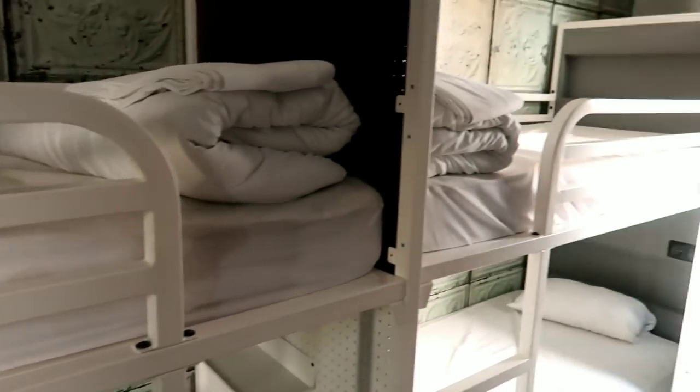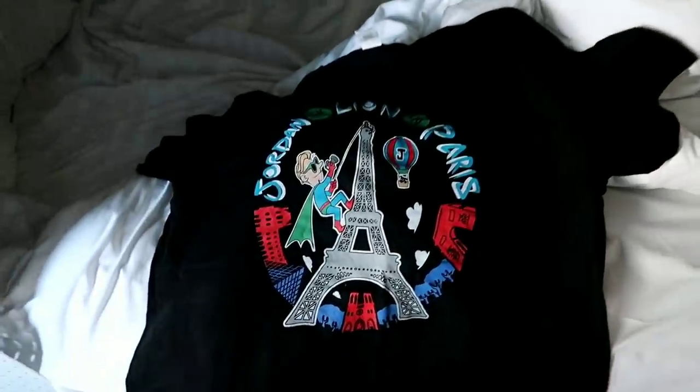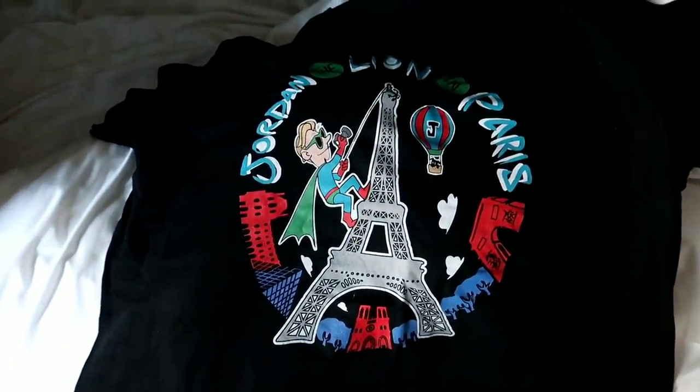I had the whole room to myself last night — no other occupants here. And I'm about to get in my shower and get dressed.